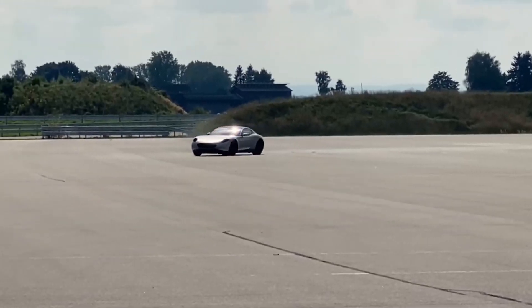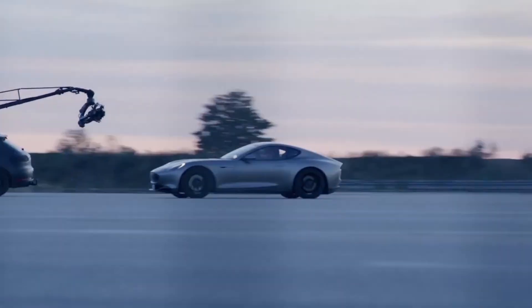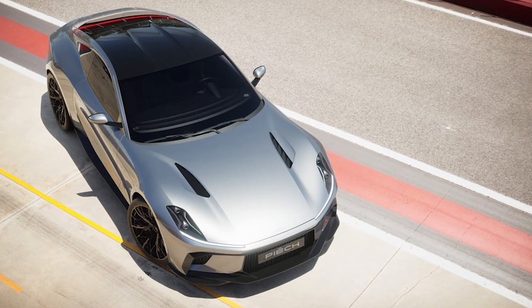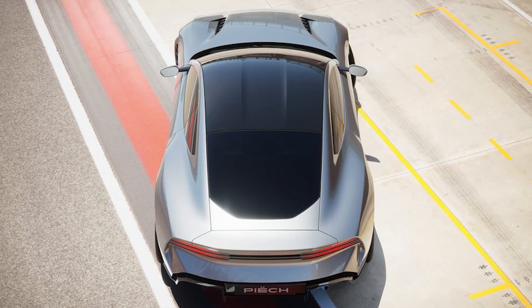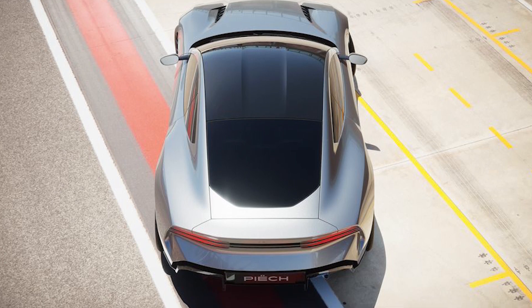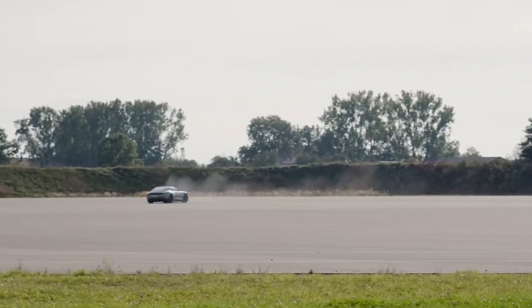Under the hood, the Peach GT boasts an innovative electric powertrain that sets it apart from conventional sports cars. Equipped with three high-performance electric motors, it delivers a combined output of 603 horsepower, enabling a 0–60 mph acceleration in under 3.0 seconds.